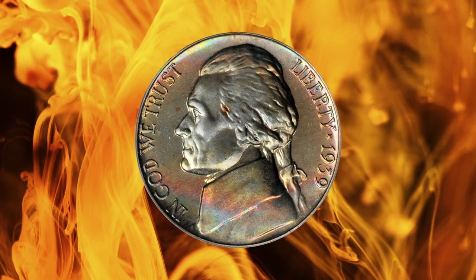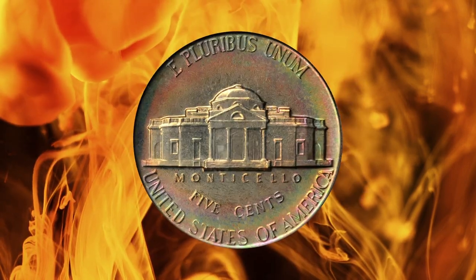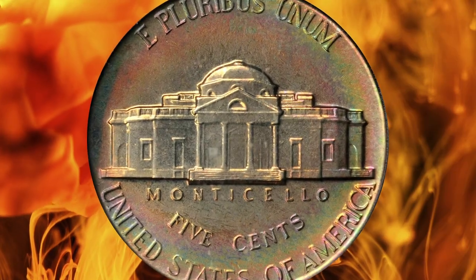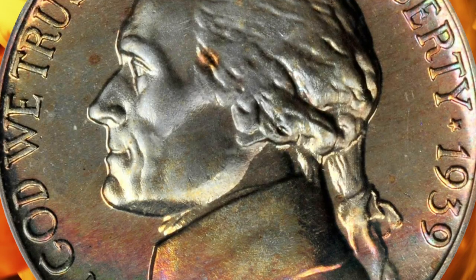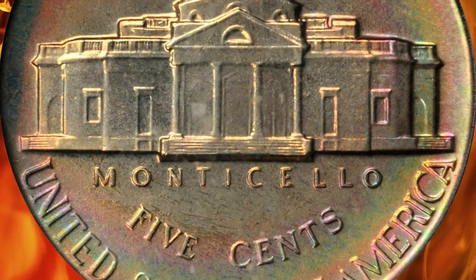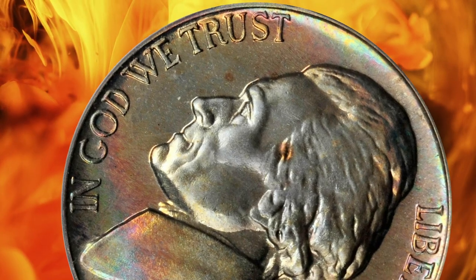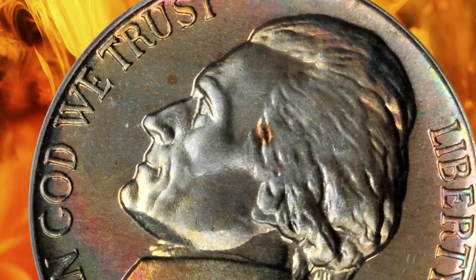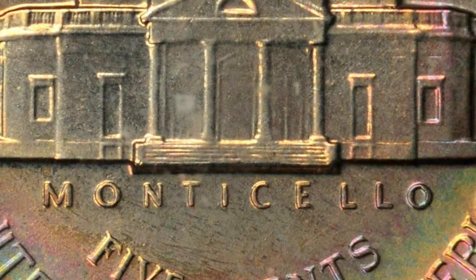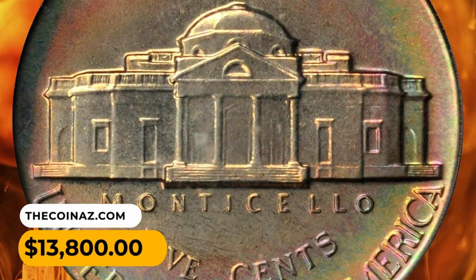Number 6: This is a 1939 Jefferson Nickel in PR-68 condition, reverse of 1938 variety. This is a typically encountered hub variety of the proof 1939 nickel, identifiable by wavy, ill-defined steps on Monticello. Indeed, this issue is plentiful in an absolute sense thanks to a respectable mintage of 12,535 pieces and a good rate of survival. Precious few examples are as expertly preserved and attractive as this superb gem. It was sold for $13,800.